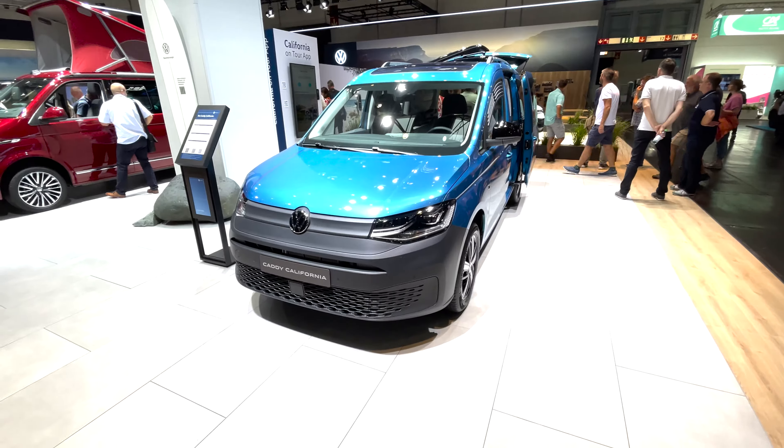An ID Buzz without a surfboard — who doesn't want a surfboard to go on top of an ID Buzz? It kind of looks interesting, and it'll be even more so when the long wheelbase version comes out.